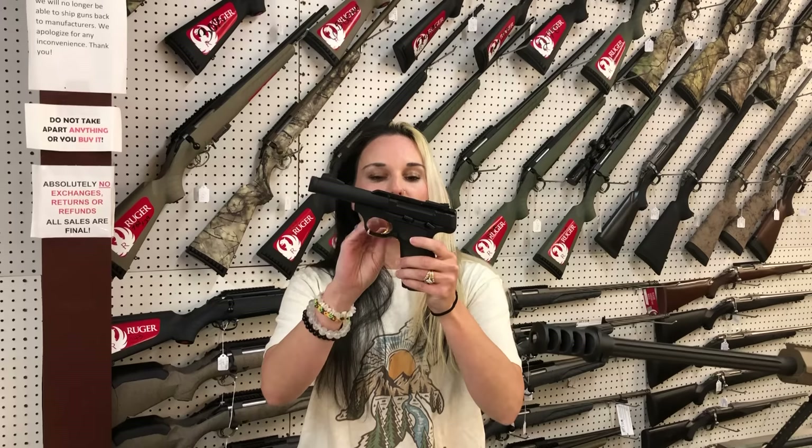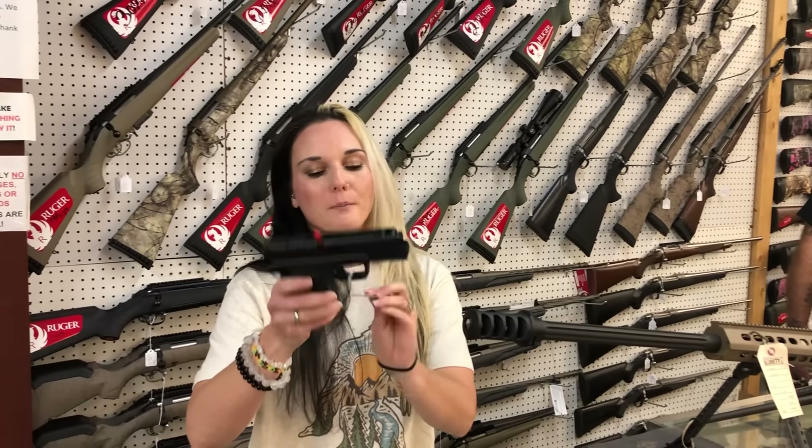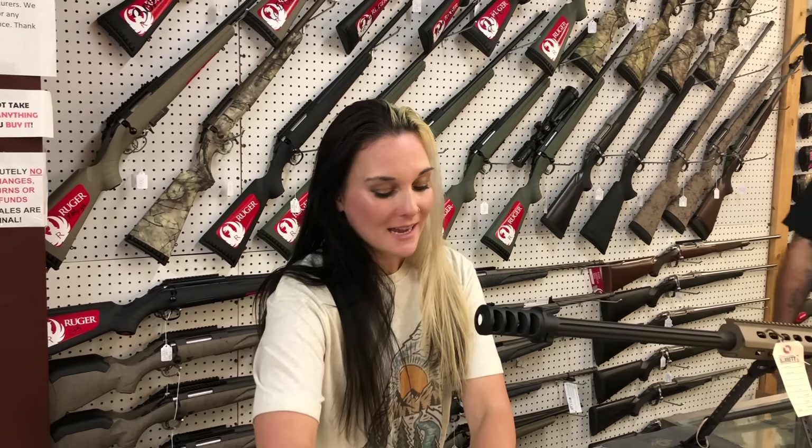Browning Buckmark 22 Long Rifle, $355. Springfield Hellcat Pro with the comp, $580 — and the optic cut on that one.